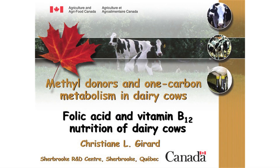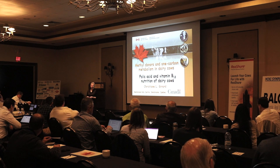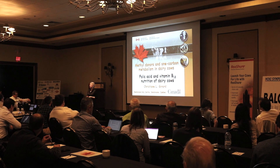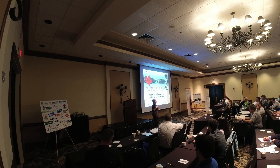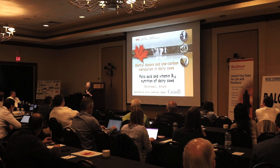B-vitamins are a very forgotten area of research because in dairy cows we always assume that the bacteria in the rumen will provide enough to cover the needs. But it's an assumption, because they cover enough to avoid the apparition of deficiency symptoms, but we are not sure that they produce enough to fulfill the need and avoid subclinical deficiency.